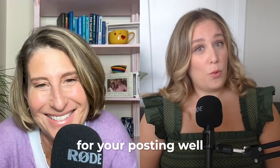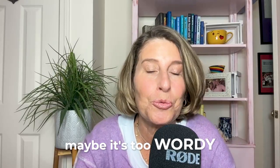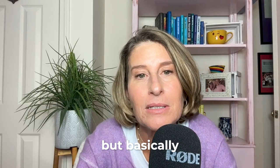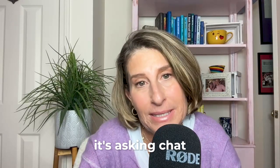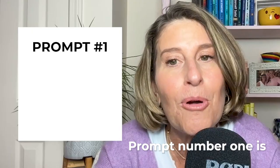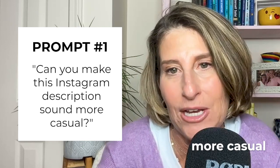And if you're ready to unleash the power of ChatGPT for your posting, let's dive in. Do you ever struggle with writing your description on Instagram? Maybe it's too wordy or too salesy. Our first prompt can be used in a number of different ways, but basically it's asking ChatGPT to phrase your description using a different tone. Prompt number one is: can you make this Instagram description sound more casual?